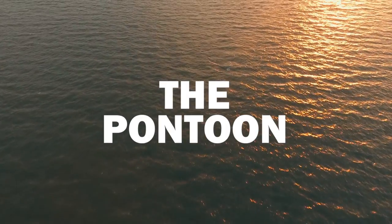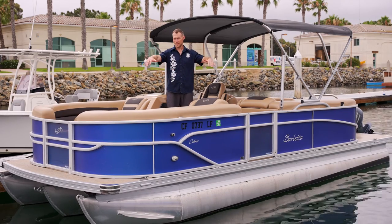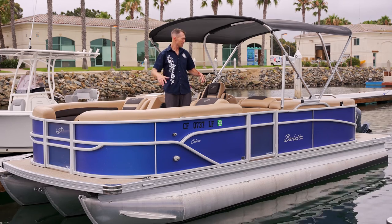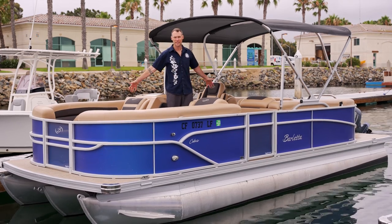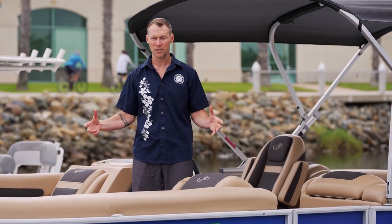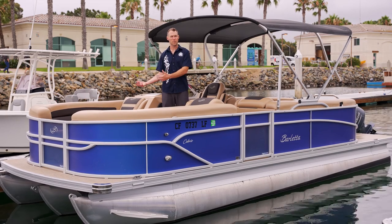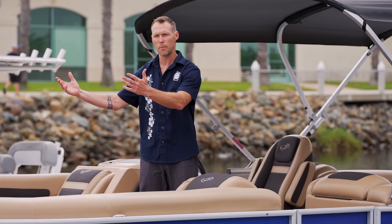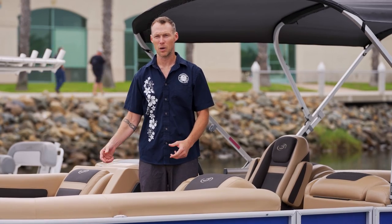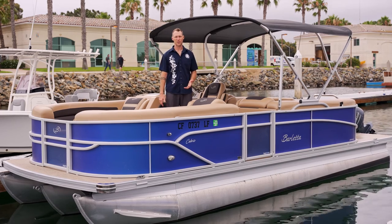Our pontoon boats — these things are great, the members love them. One reason is safety: it's got this nice big playpen all the way around so you can bring your entire family and your kids and they can't really get out of the boat, which is fantastic. It also holds 12 passengers, which is the highest capacity boat in the whole fleet, so you can bring everybody on board. It's also a great boat to beach if you're gonna go check out one of the beaches here in Mission Bay — you just pull up on the sand. We also put ski poles on the back so if you want to pull some kiddos on tubes, it's a lot of fun.